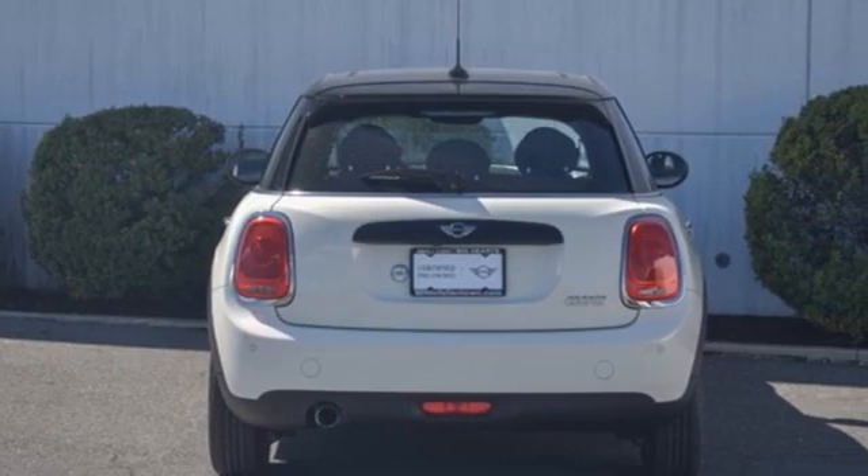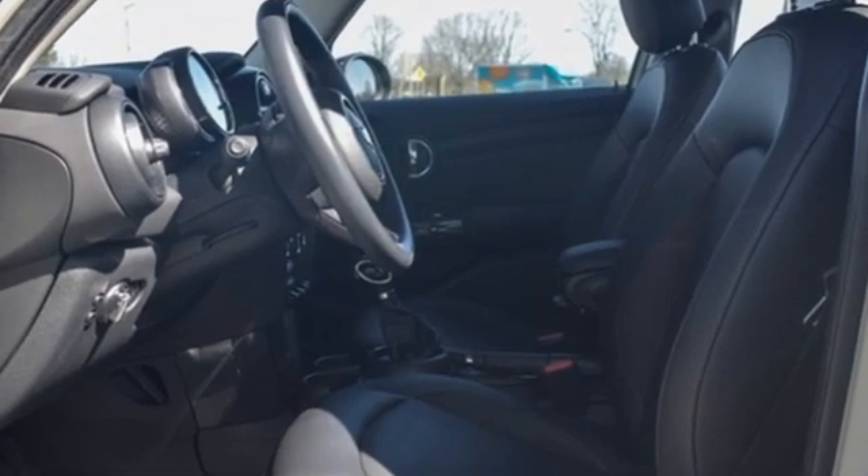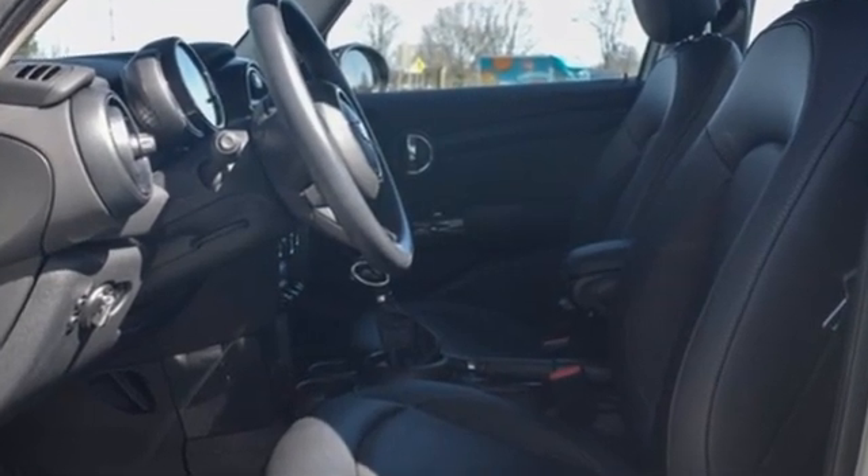AutoWeek reports it retains the cart-like steering that's made the Mini name famous, and it's just a little bit nervous at high speeds on the expressway, which we liked.